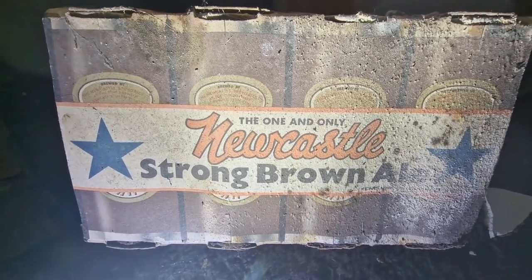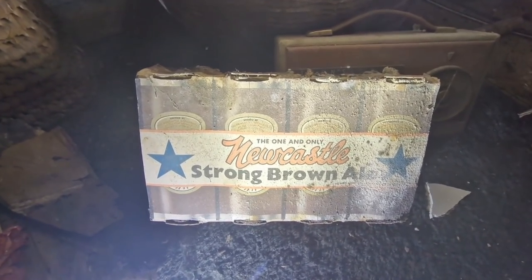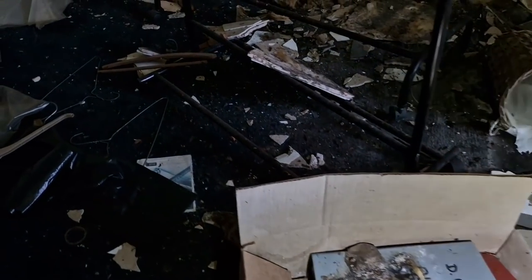How old is that? I've never seen that font before on a — Newkie Brown! So those old tinnies are proper rust. They would have had contents in there — I'm pretty sure because they were unopened, but I think they've just leaked out over time. Let's try another room.